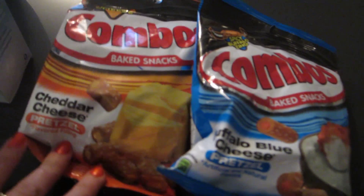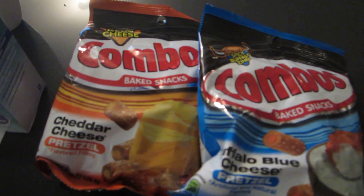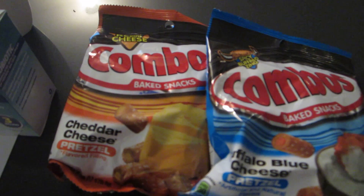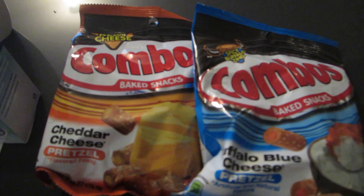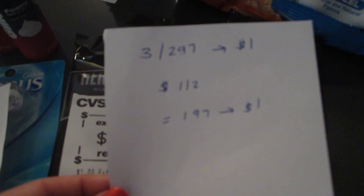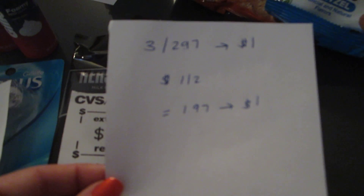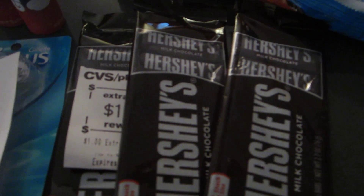Combos are on sale two for $3. There's a $1 off two printable coupon, and I also had a $1.50 off two CVS coupon — an expired one from about a month ago, but my store accepts expired coupons. So it was $0.50 for the pair, basically a quarter each. For Hershey's, three are $2.97 and you get $1 back. With a $1 off two printable coupon, I paid $1.97 and got $1 back — basically $0.32 each.